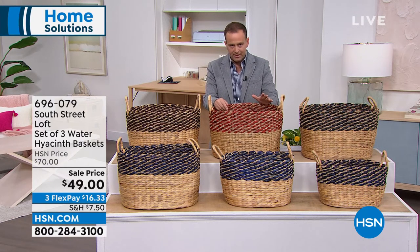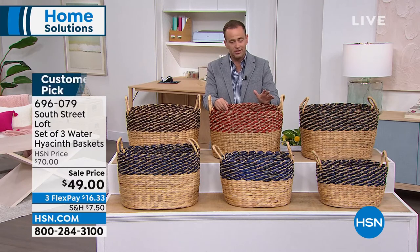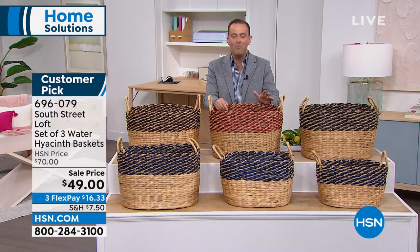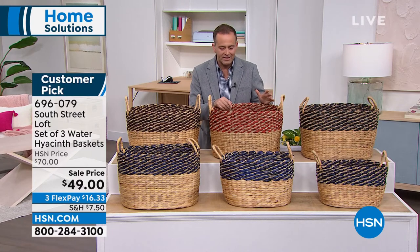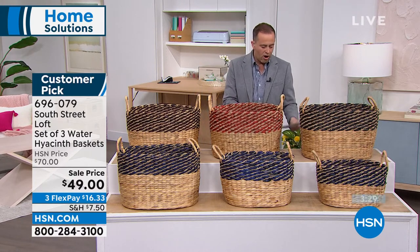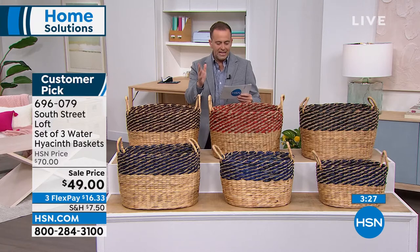Really fast, we have to showcase these because they are a huge customer favorite online at hsn.com. They are just back in stock. It's a set of three water hyacinth baskets. You can choose from brown, red, teal, or black.